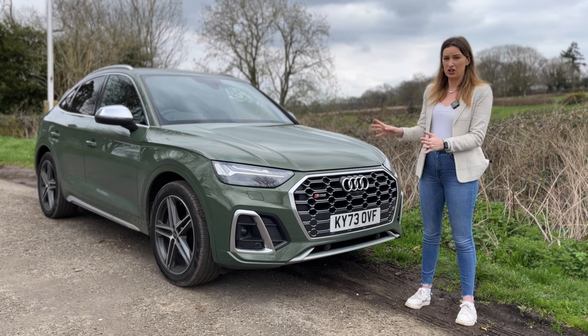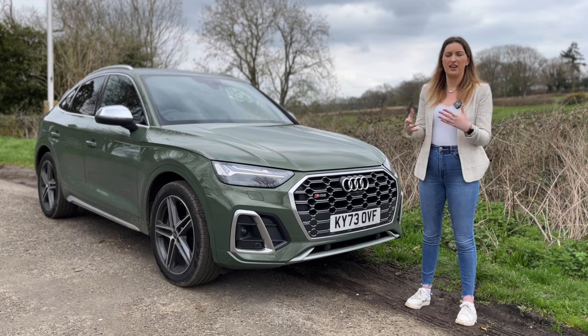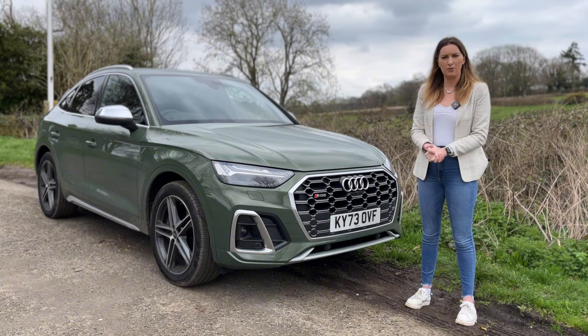I'm going to take you around it and show you the inside. The interior is beautiful. Then we're going to go for a drive because it's all about the driving and how it performs. So let's go.